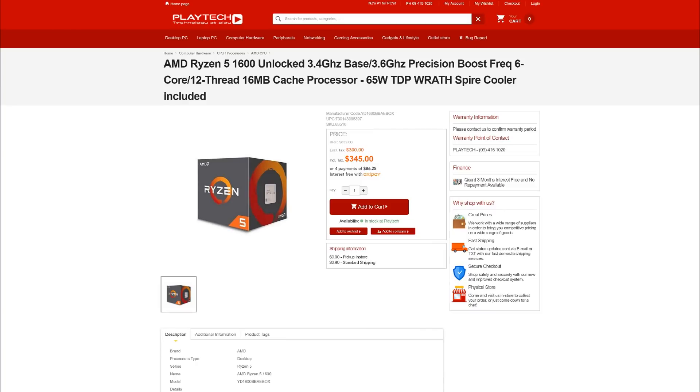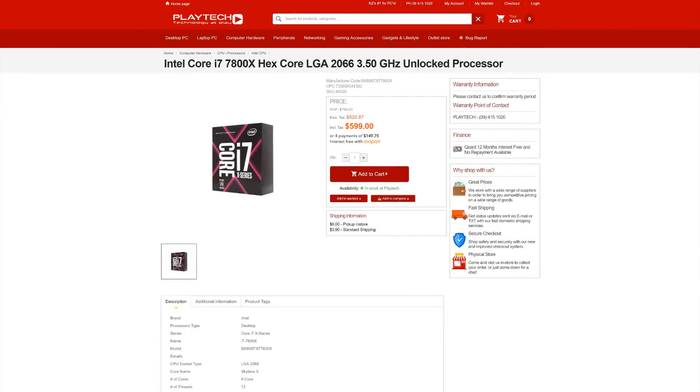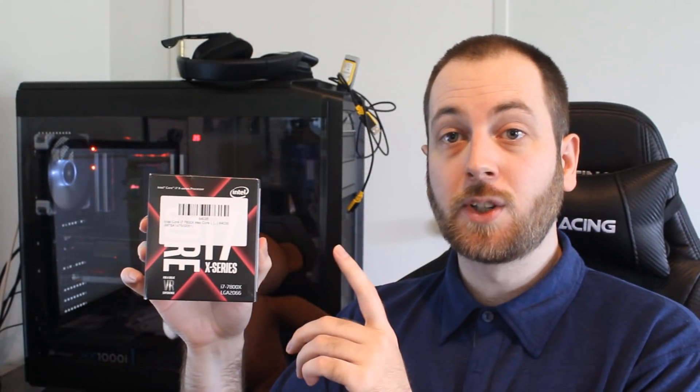Right now over at Playtech, the Ryzen 5 1600 will set you back $345 NZD, while the i7 7800X is $599 NZD — almost twice the price. But not only that, the 7800X doesn't come with a cooler, so you'll have to buy a good one. It also requires an X299 motherboard, whereas with the 1600 you can get away with a B350 or X370, which are much cheaper on average than X299 boards. So it ends up being a lot more expensive overall to go with the 7800X.